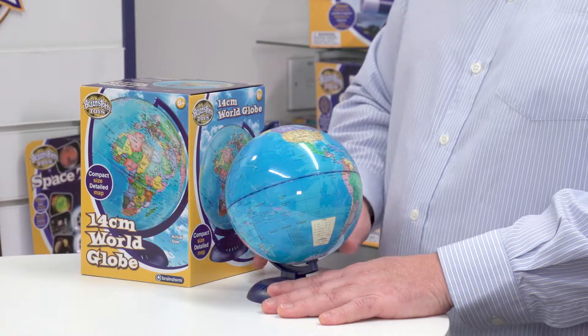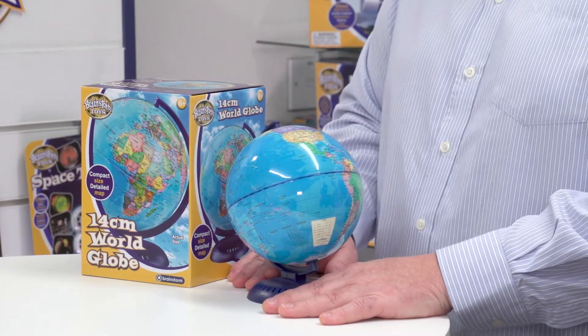When you take the globe out you'll see straight away that it's English language only, and that applies to the packaging as well, but we can entertain other languages on a bespoke basis. The design itself is very colourful and compact — in fact the scale is 1 to 90 million.